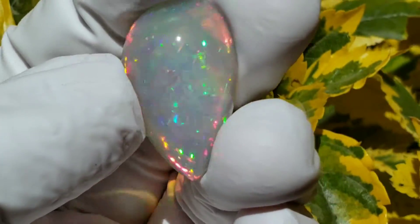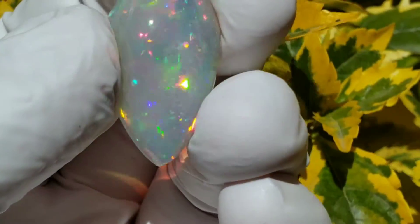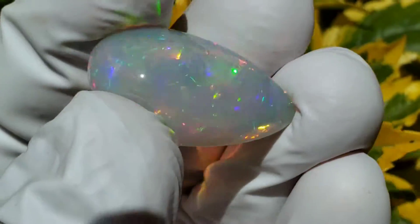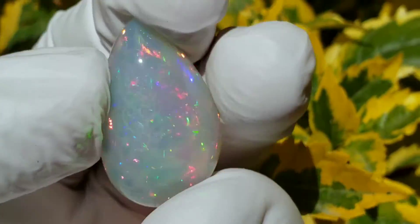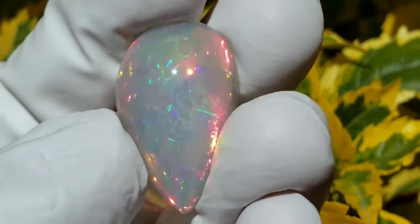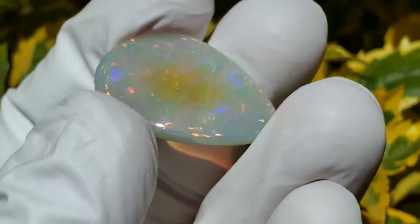We're outdoors in full sunlight with a beautiful purple semi-crystal. It has a beautiful rolling flash, some really nice reds in it — a very unique rolling flash. And this is full sunlight.